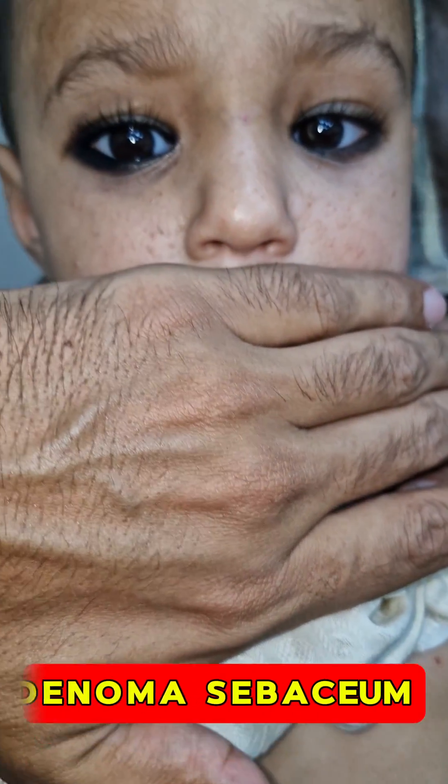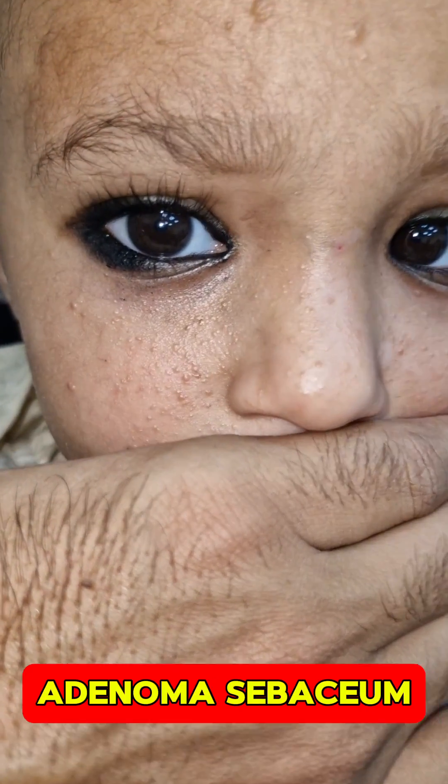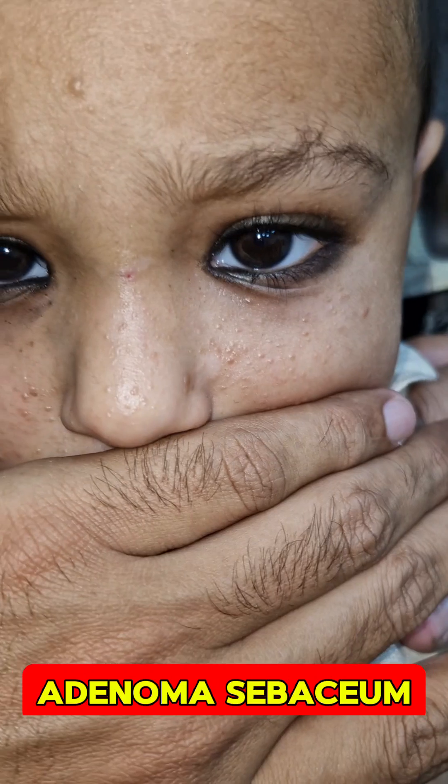Besides these, this child also had acne-like facial lesions that are angiofibromas, which we call adenoma sebaceum. These findings are again favoring the diagnosis of tuberous sclerosis.